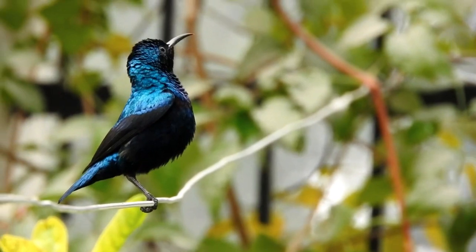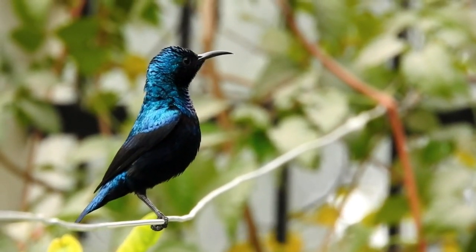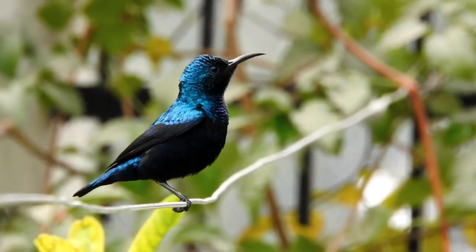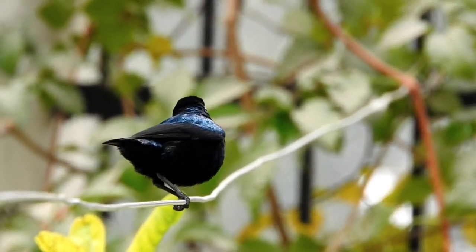Painted Bunting. The male painted bunting, found in North America, is a stunning mix of bright blue, green, and red. Its colors are particularly vibrant during the breeding season.